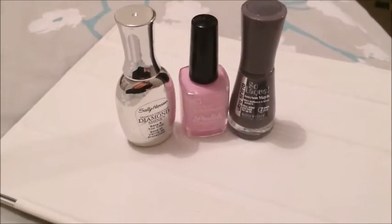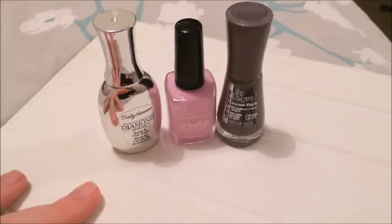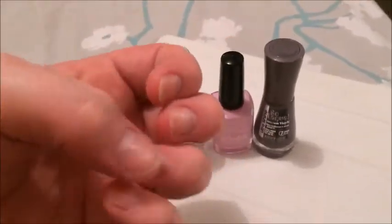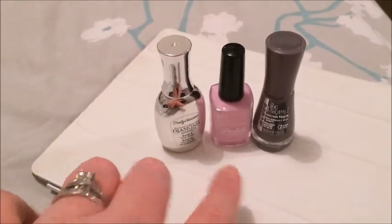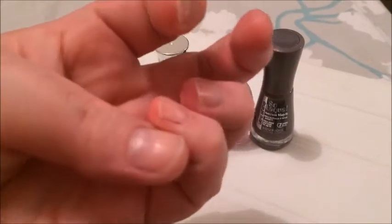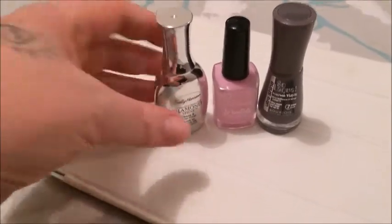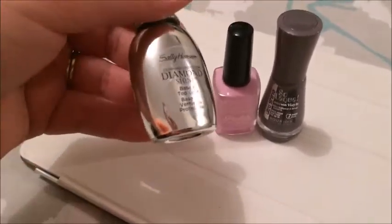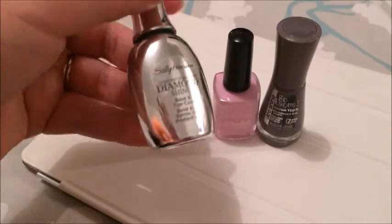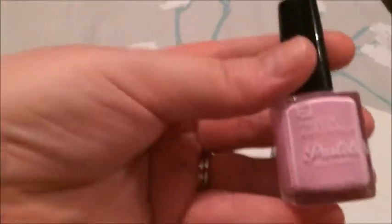Hey guys, so today's Nails Monday. I am showing you what nail polishes I'm going to use. I also just took my nail polish off a little while ago, but as you would have seen in last week's video, it didn't really hold up that well. So I am going to be using my base and top coat again. Let me know if you guys can recommend a good base or top coat other than this Sally Hansen one.